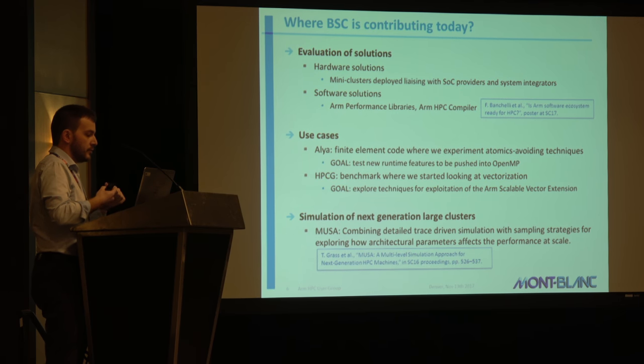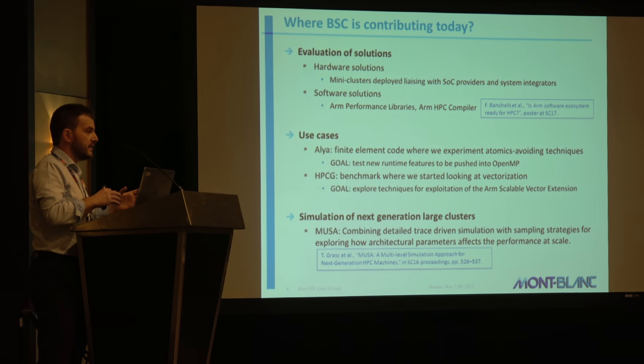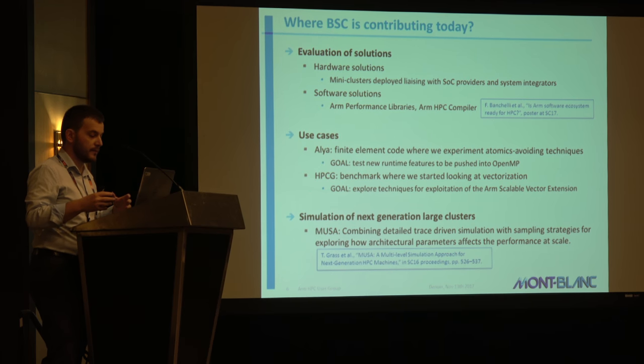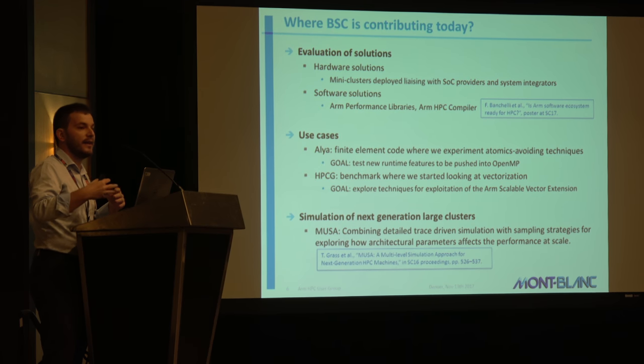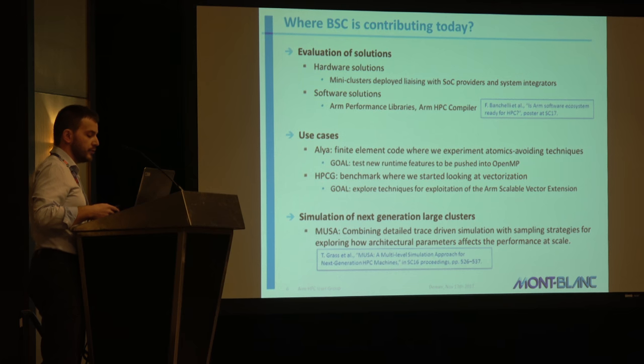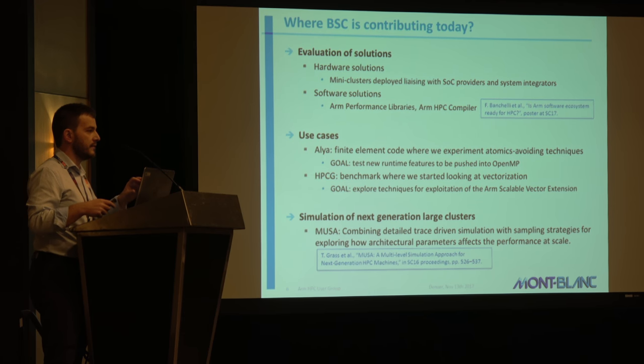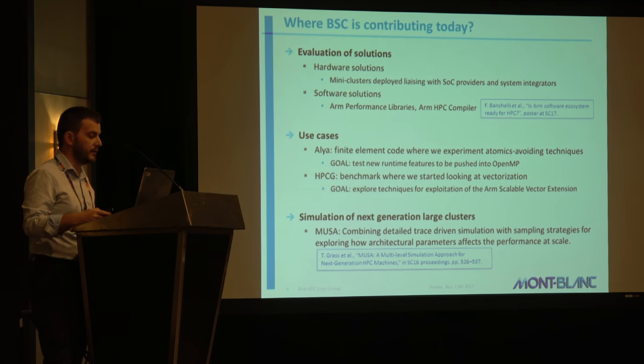Then for use cases, I'm going to show you ALIA and HPCG with two different goals. In ALIA, we tested the runtime features that we want to push in OpenMP as well. In HPCG, we tried to improve the parallelization of the benchmark and also started a study targeting the Scalable Vector Extension — SVE — which was introduced before by Chris. As a last point, I want to give you more details about the MUSA simulation infrastructure. There was a paper last year presenting the methodology; I just want to give you an update on this topic.